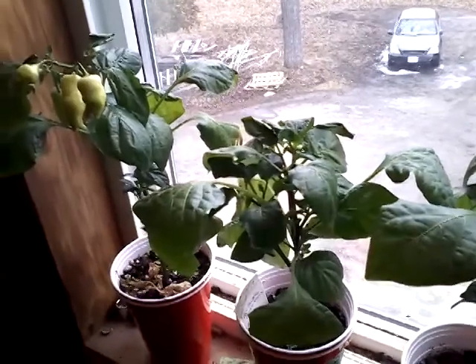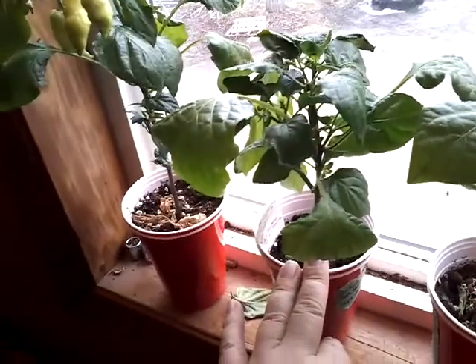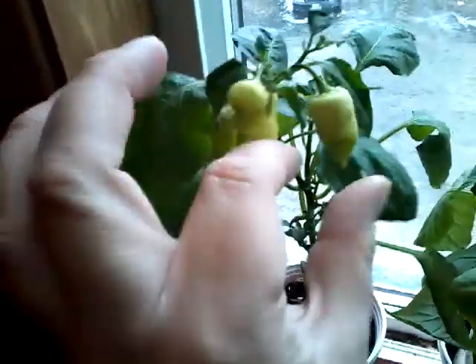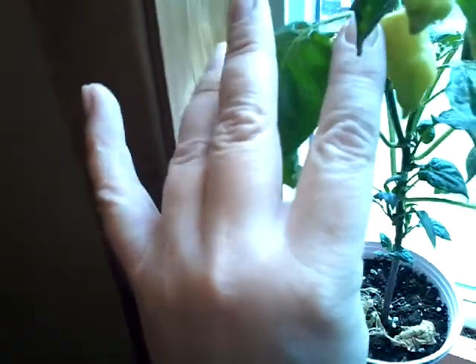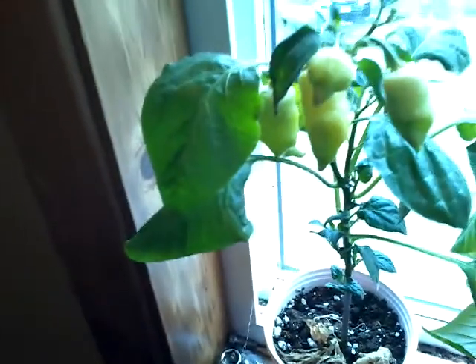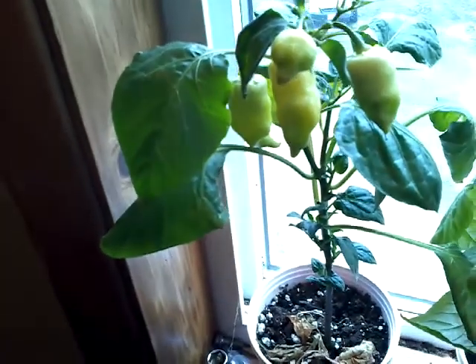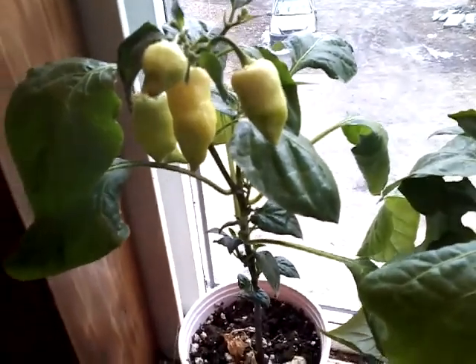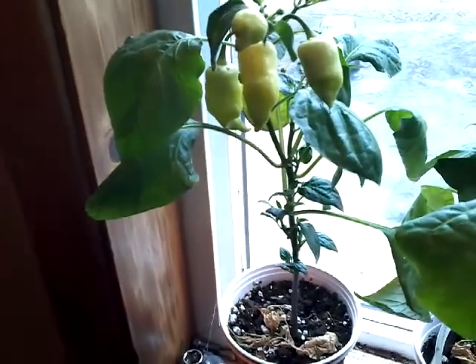I don't know if you remember a while ago I showed you the Ahi Sugar Rush Peach peppers that were started back in September. These ones are actually getting some really nice pods on them. This one is almost starting to go a yellowy color, so hopefully it'll be ripe by the end of summer. I have six plants up here in the hallway window, which is a south window, so it gets full sun when the sun bothers to shine.